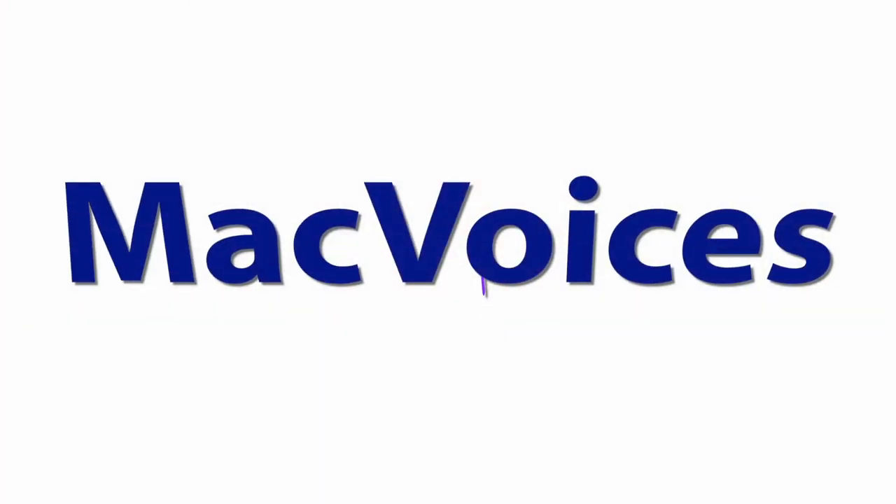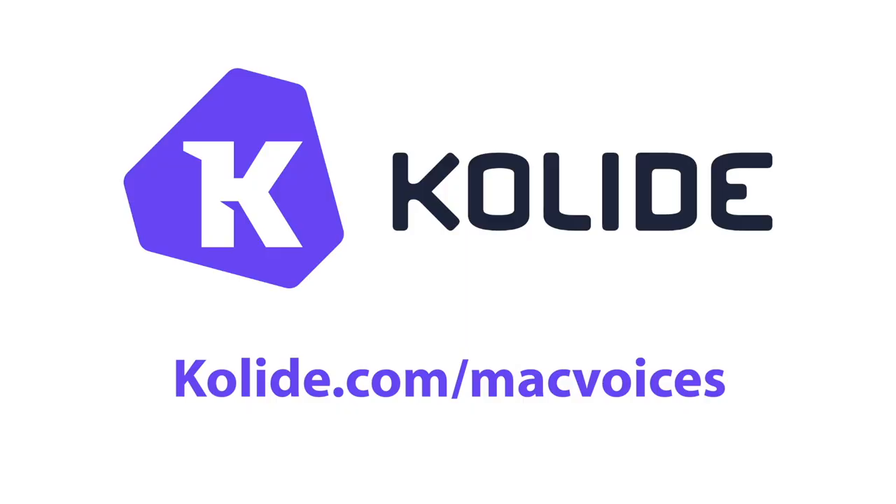From NAB in Las Vegas, Speechmatics delivers accuracy and speed in transcriptions. This is Mac Voices. This edition of Mac Voices is supported by Collide. Collide sends employees important, timely, and relevant security recommendations for their Linux, Mac, and Windows devices right inside Slack. Meet compliance objectives in a remote-first world without resorting to rigid device management. Try Collide for 14 days free. Visit collide.com slash macvoices to sign up today. That's K-O-L-I-D-E dot com slash macvoices. Enter your email when prompted to receive your free Collide gift bundle after trial activation.